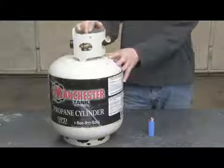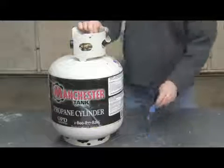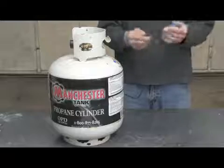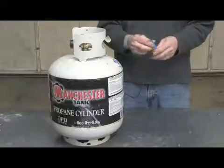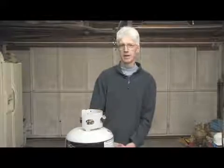Propane also comes in disposable bottles, but is most popular in refillable form. Butane is found in prepackaged items like lighters, small canisters to fill lighters, and hand warmers. So the only difference between propane and butane is one carbon element.